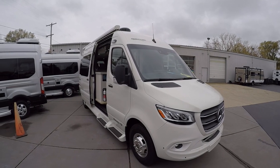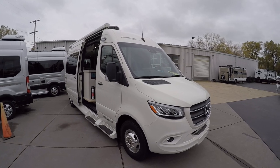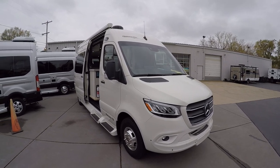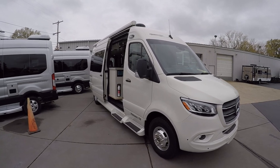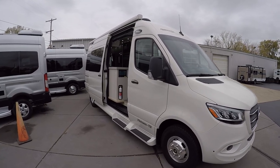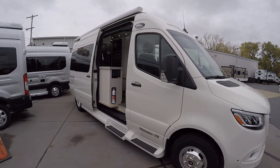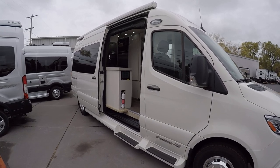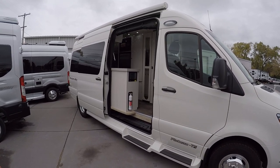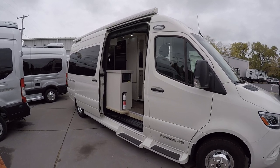Hello, this is Josh from Advanced Camping bringing you another video tour, this one of a 2021.5 Plateau TS by Pleasureway. Very cool, some new additions for that 2021.5. You're going to see all the new features that are really going to be on the 2022 as well — they're not making any significant changes there. They're kind of doing it halfway through the year, so this is it.